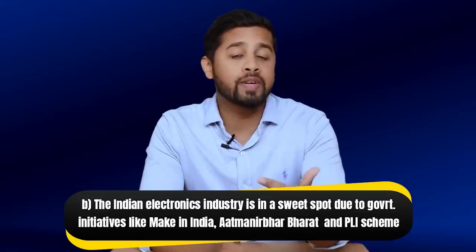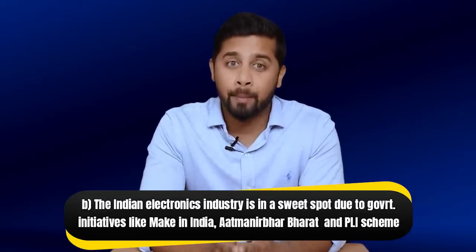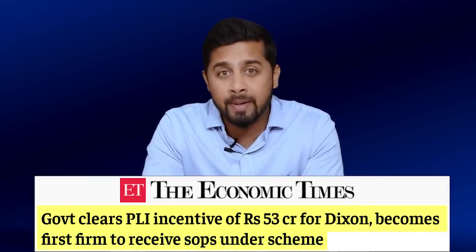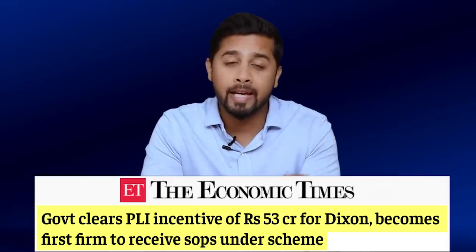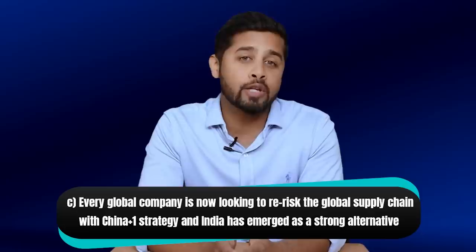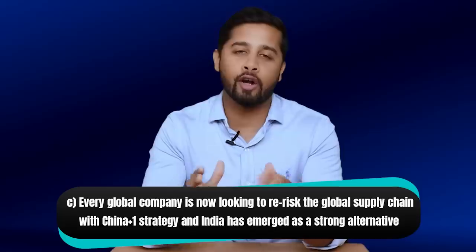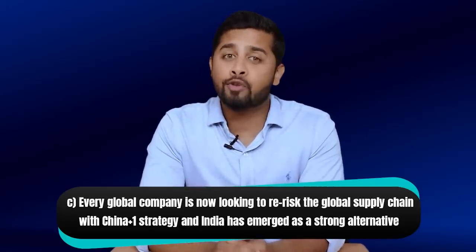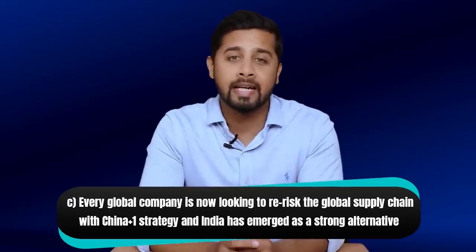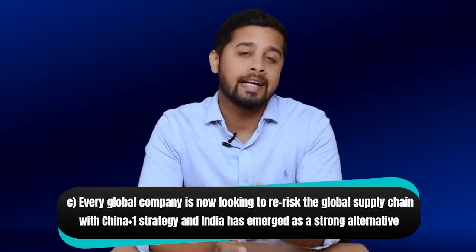Second, the Indian electronics industry is in a sweet spot due to government initiatives like Make in India, Atmanirbhar Bharat, and the PLI scheme. Dixon has already received approval from the Government of India under the PLI scheme for manufacturing telecom and networking products, mobile phones, AC PCBs, and LED bulbs. It is the first Indian company to meet the threshold to qualify for the PLI scheme. On top of this, every global company is now looking to de-risk the global supply chain with a China-plus-one strategy, and India has emerged as a strong alternative. India has already seen good investment from both domestic and international companies to scale up manufacturing, and a lot more capability is expected over the next 3 to 5 years.